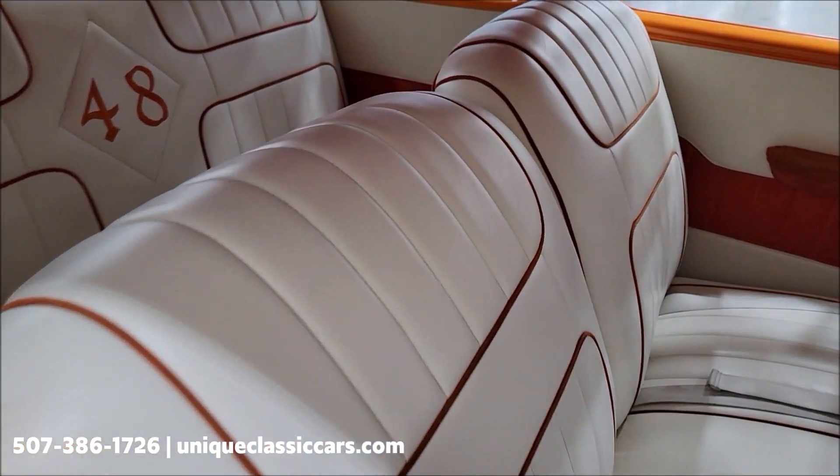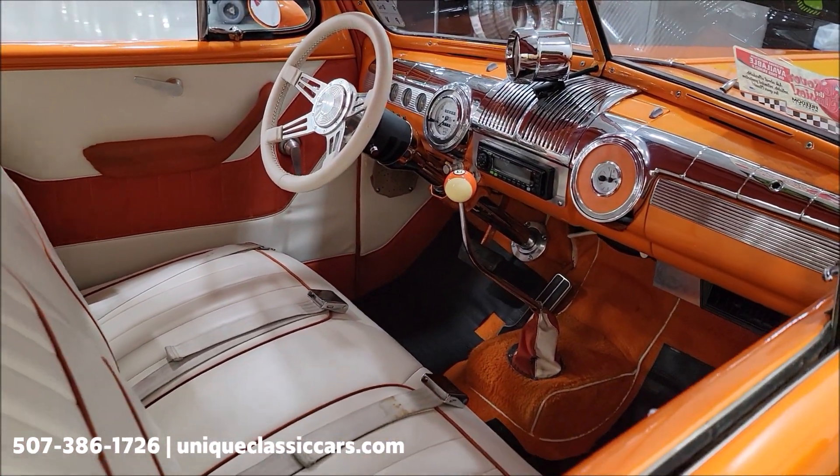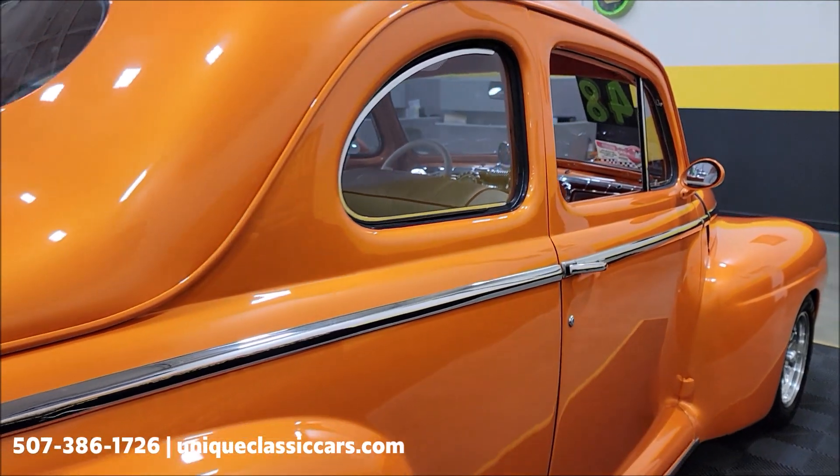White vinyl interior with orange highlights throughout. Bench seat up front. Shifter for that automatic with overdrive is on the floor. Tilt column — we'll get around to that here in just a little bit.